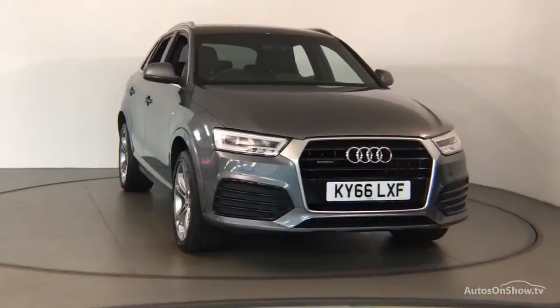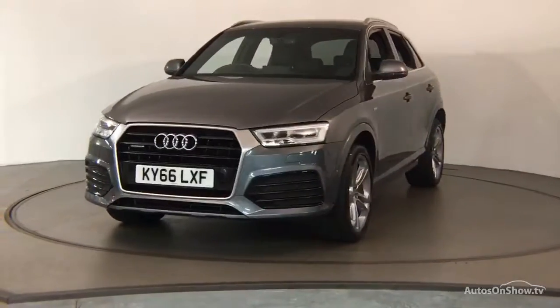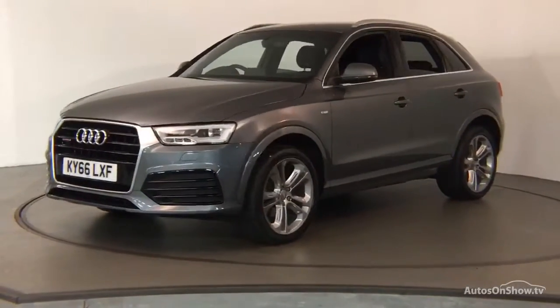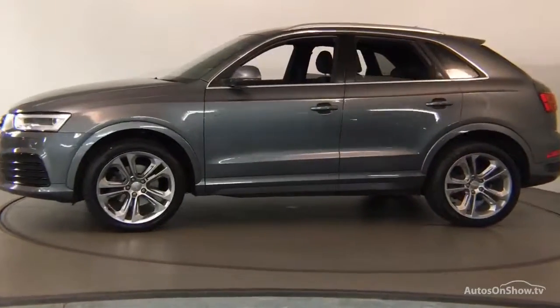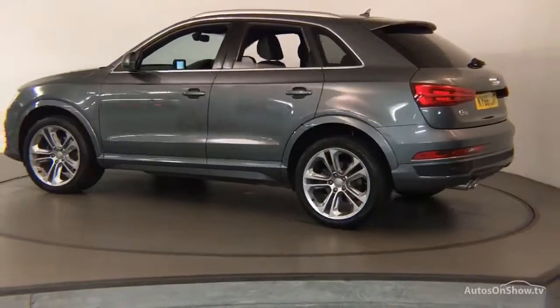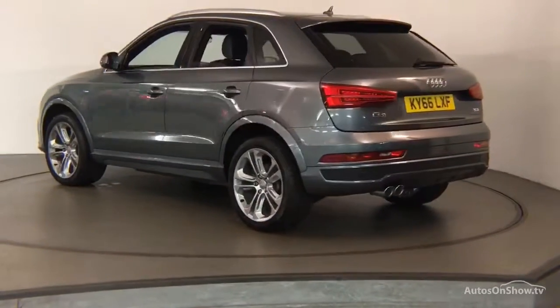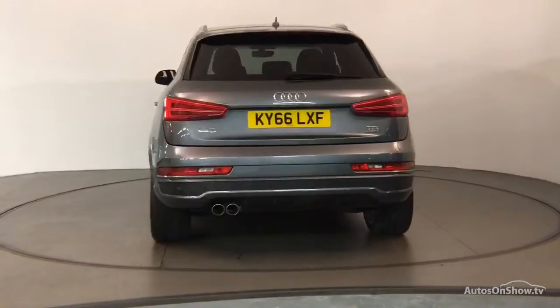What it takes to become an approved used Audi: before reaching our forecourt, every pre-owned Audi we receive has to go through six independent background checks that are completed with a full service history provided. Each car is subject to a stringent 145 separate mechanical, interior and exterior inspections. Only once it has passed all of these will we move on to conduct a thorough road test.